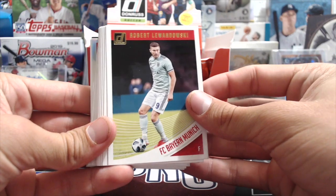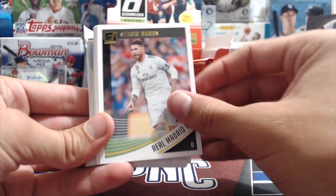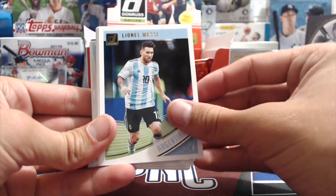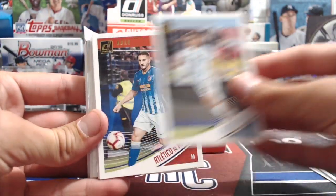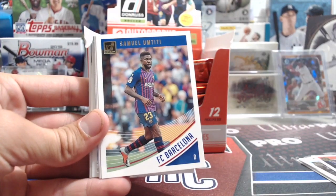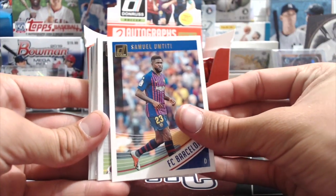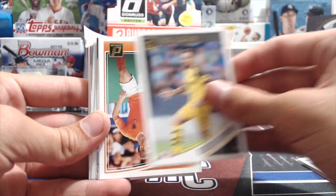These look just like regular Donruss. We got Lewandowski, Hamsik, Sergio Ramos - really good players - and a Messi for Argentina. They have players in both their club uniforms and their national team, which is interesting. Dybala, Koke for Atletico Madrid, Totti for FC Barcelona, Paco Alcacer - a rated rookie.